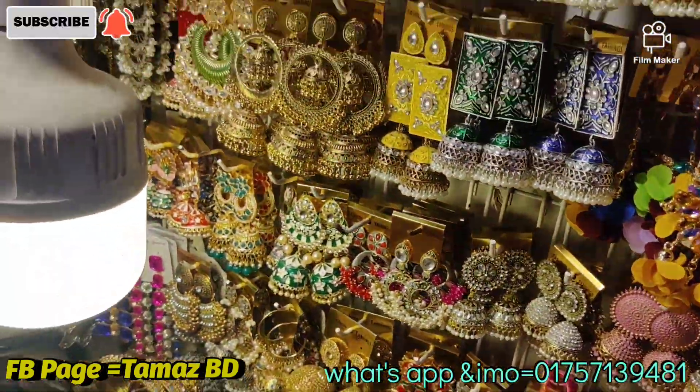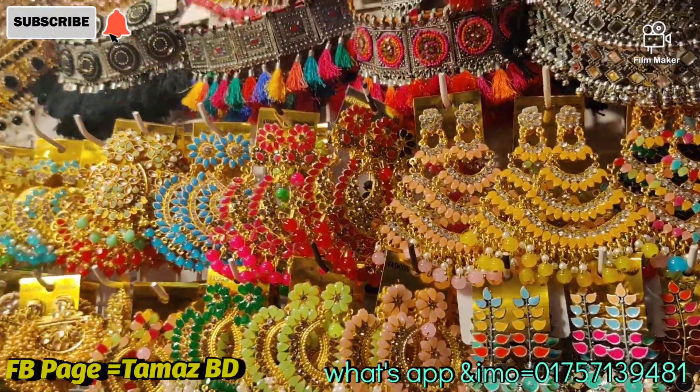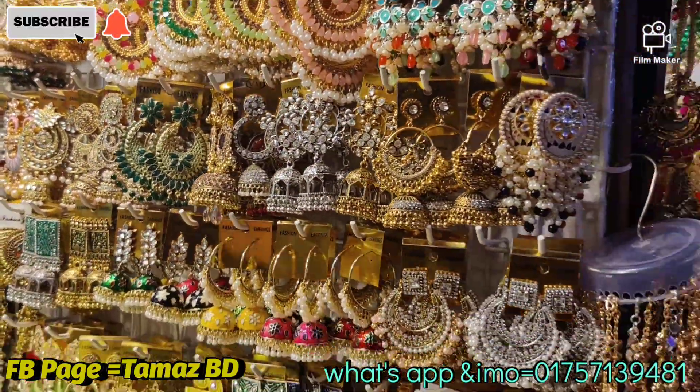Hello everybody, welcome back to my channel. Today we will see Rookmall Beautyconcept. You should see this Rookmall Beautyconcept indeed.